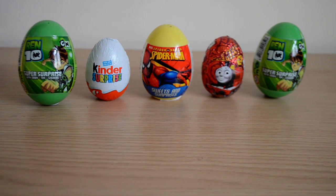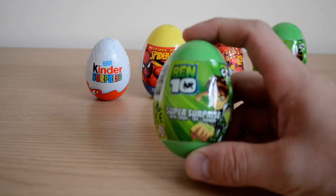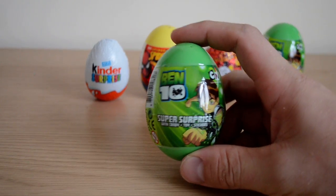Hey guys, welcome to another surprise video! Today we're going to take a look at some surprise eggs. We've got two from Ben 10, we've got a Kinder Surprise egg, we also got a Spider-Man surprise egg, and we've got James from Thomas and Friends chocolate surprise egg.